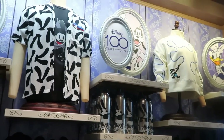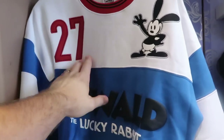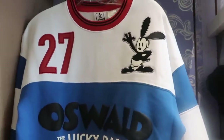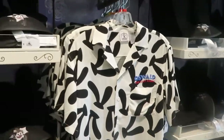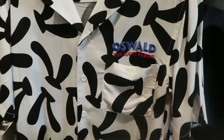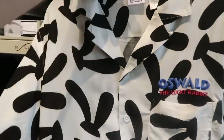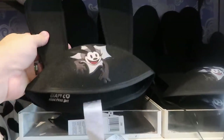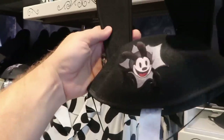It looks like they even have a whole section here dedicated to Oswald the Lucky Rabbit. Here's a brand new pullover sweatshirt — it's embroidered '27,' you have Oswald right there, and then it says Oswald the Lucky Rabbit. This one is $64.99 — I actually love that; it's really, really nice. Then over here, check out this button-up shirt — again, these are so soft, you have a bunch of Oswald ears, embroidered there — $59.99 for that one. Definitely a pretty cool pattern. And of course you can purchase the Oswald the Lucky Rabbit ears as well — you got Oswald on the front side and the back side is actually embroidered. Those are $27.99.